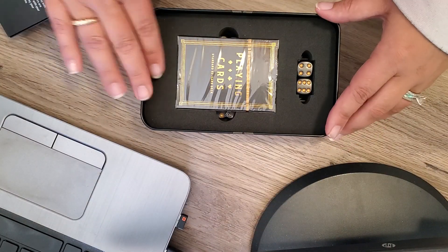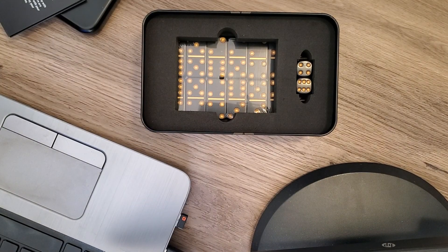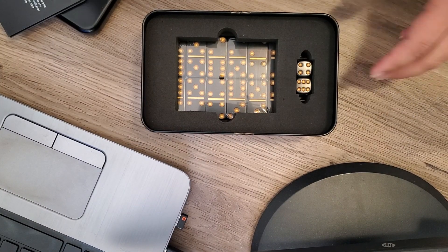You've also got different components to the kit — a deck of cards, a set of dominoes, and then a set of dice over here.